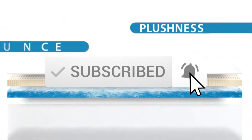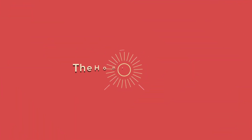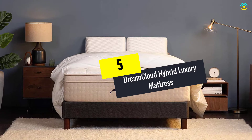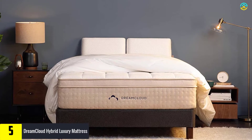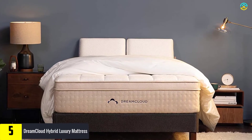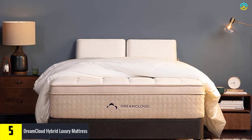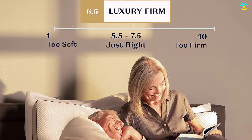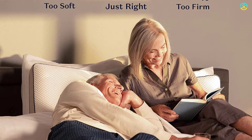Starting at number five, we have the DreamCloud Hybrid Luxury Mattress. This luxury mattress from DreamCloud is a hybrid model with memory and conventional foam and springs. The surface of the product comes with a poly foam cover that delivers a soft feel while allowing maximum airflow. Next, it comes with a gel-infused memory foam engineered to relieve pressure points with no trapping of body heat.